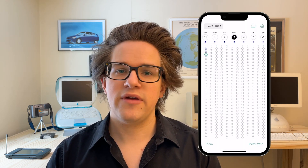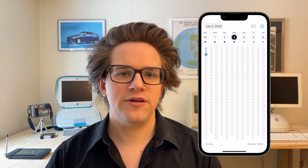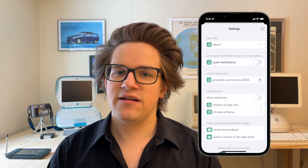You can have just one goal, or you can add multiple. Every day you can check off your goals and write a little note to yourself if you want. From the calendar view, you can see how you're progressing throughout the entire year. In settings, I really recommend you turn on a daily push notification to remind you to fill it out. It syncs over iCloud, so your progress is backed up between your iPhone and your iPad.